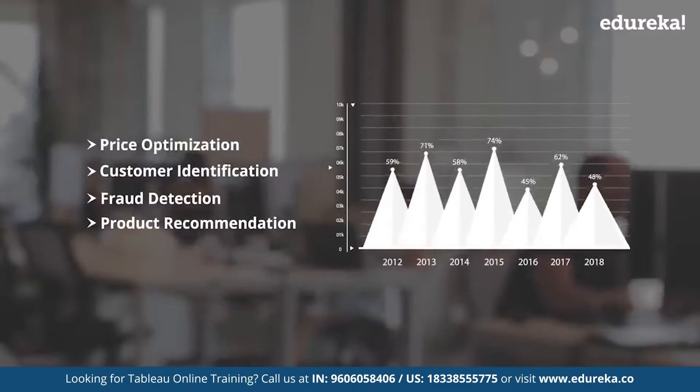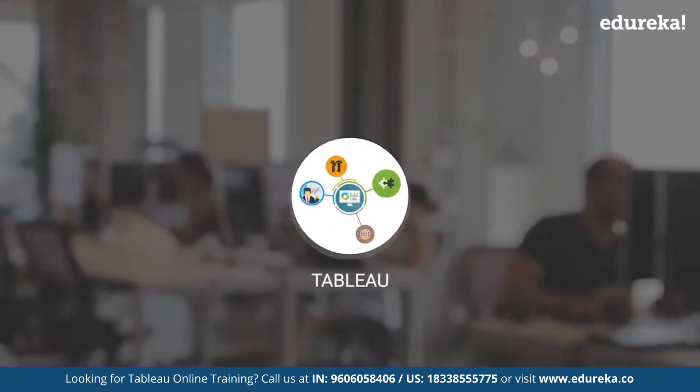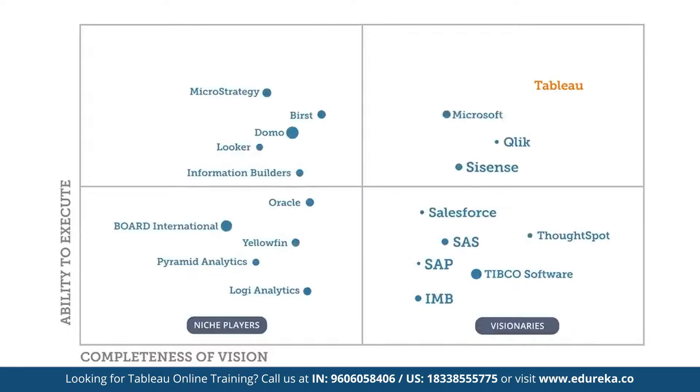To make things easy for you, here comes Tableau. The renowned IT research firm Gartner has deemed Tableau to be one of the best BI tools for data visualization. But why is it so popular? What does it actually do?